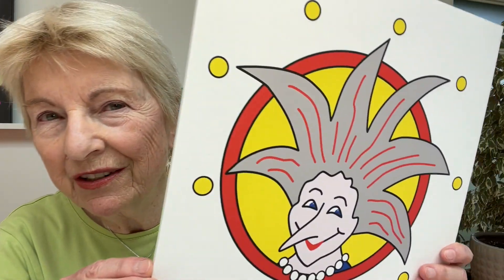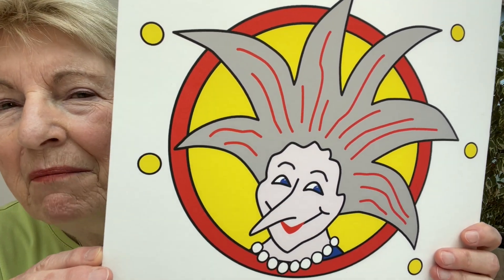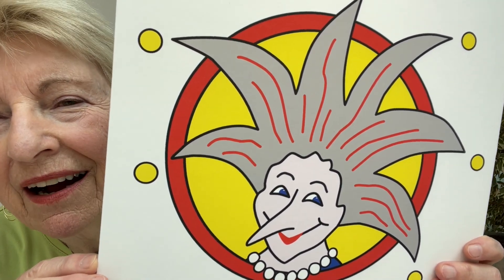Welcome to Susan Bird Artwork. I'm Sue Gilbert, your host, and this is Susan Bird. She's my muse, my mentor, and my guide, and she is a spirit in the spirit realm.